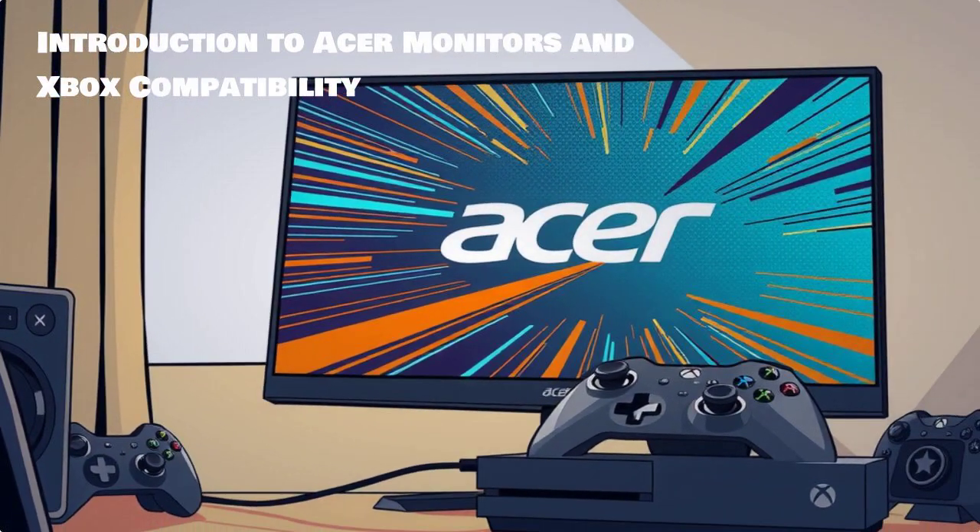Welcome gamers! Today, we'll explore the best Acer monitor settings to maximize your Xbox gaming experience in 2025.